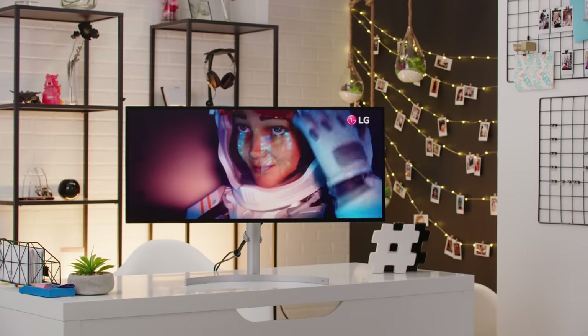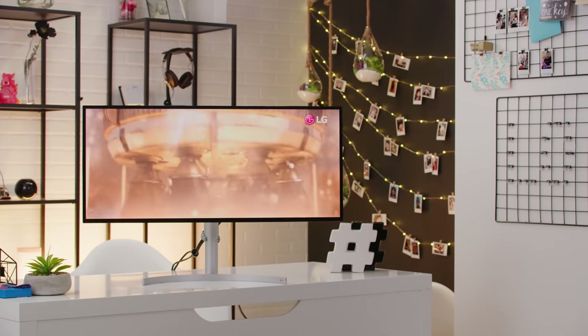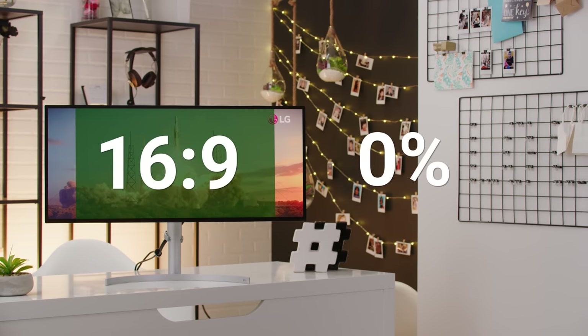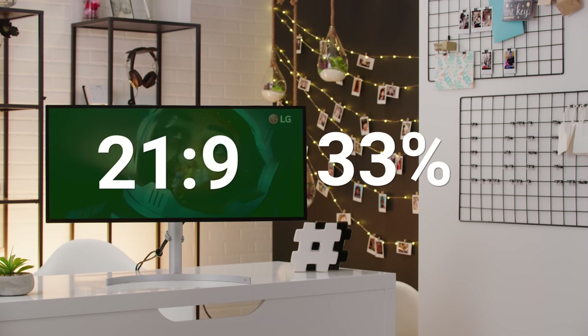Except it's not actually 21x9 — it's more like 21 and a third by 9, so 64x27. But I guess that didn't sound as sexy on the marketing materials. And it's easier for people to understand 21x9, since most people are pretty familiar with how 16x9 looks, so visualizing 21x9 isn't as much of a stretch of the imagination as calling it 7x3 would have been.